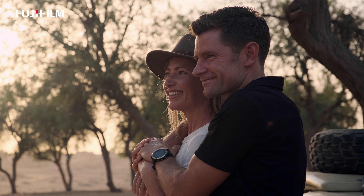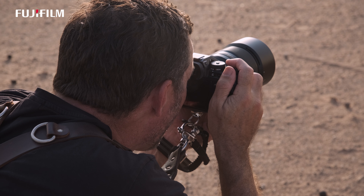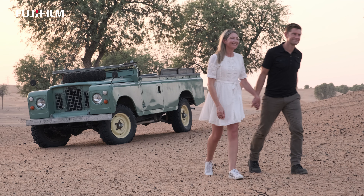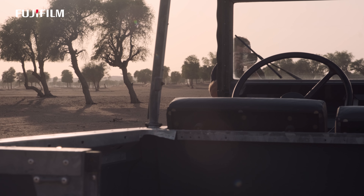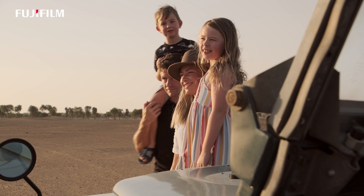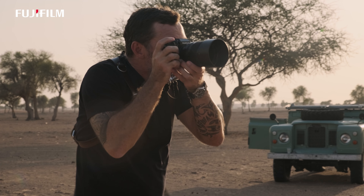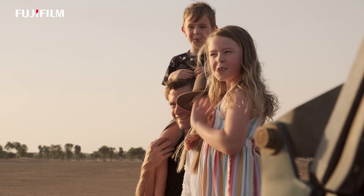As wedding photojournalists, we're looking at capturing natural moments — these are often really short in duration, fleeting moments like a kiss, a touch, a special smile, kids running around. To capture those moments, I need a lens with fast, accurate autofocus, and I'm really impressed with the speed of the autofocus on the 50 f/1.